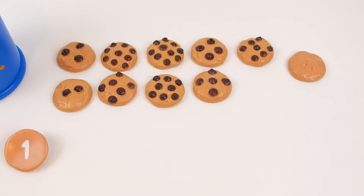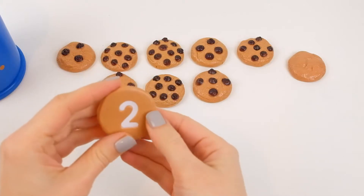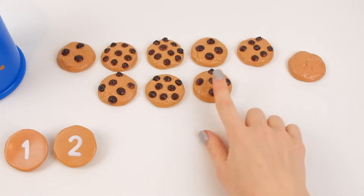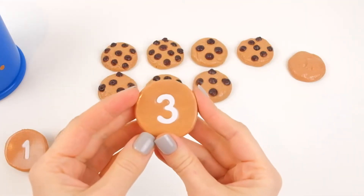After one comes two. One, two. After two comes three. I need to find three chocolate chips. Here it is — three!